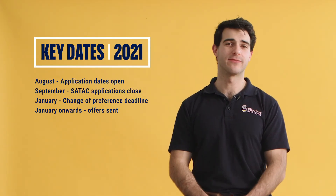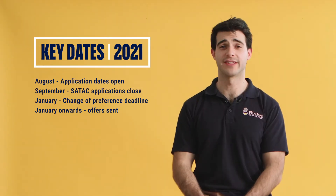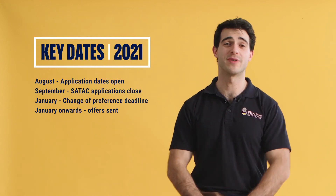For someone looking to study at university, applications open early August. Your change of preference deadline is now the start of January, and offers will be released until semester starts.